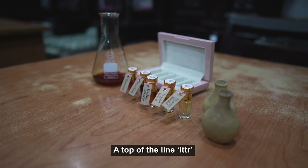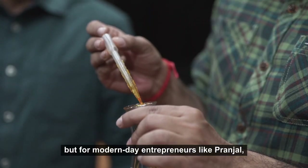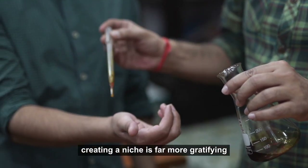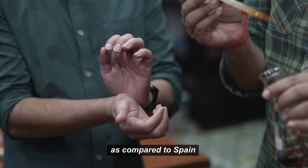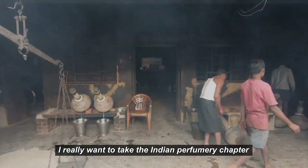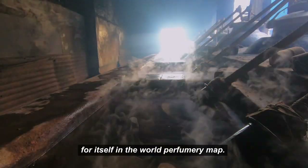A top-of-the-line itra can sell for up to $15,000 per kilogram. But for modern-day entrepreneurs like Pranjal, creating a niche is far more gratifying than revenue streams. As compared to Italy, France, and Spain, we don't have an Indian brand. I really want to take the Indian perfumery chapter to have a place for itself on the world perfumery map.